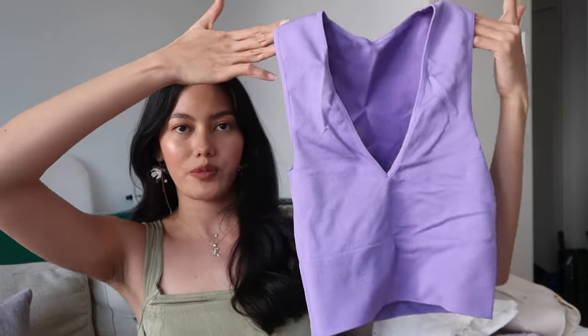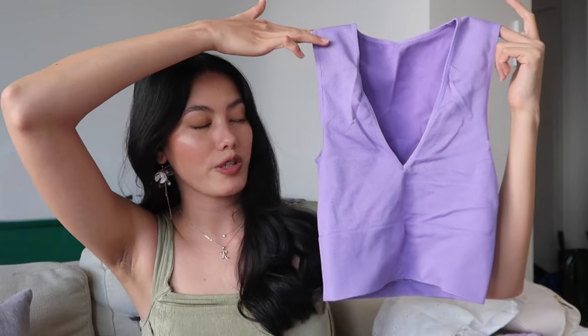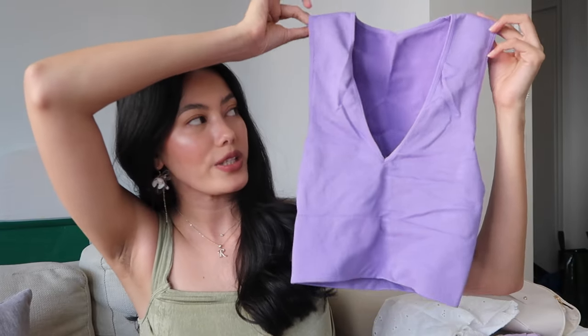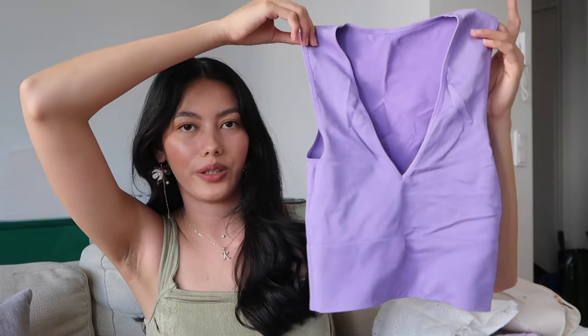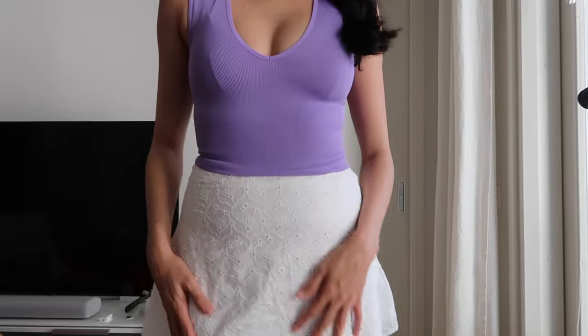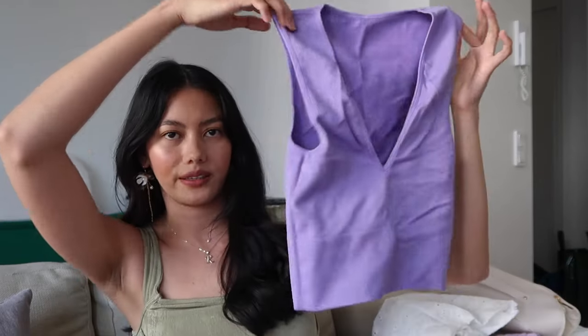The next item is a ribbed crop top from the sport section. We saw it on a model photo and it looked so nice. It came with cycling shorts as a set but I didn't love the shorts so I just got the top.